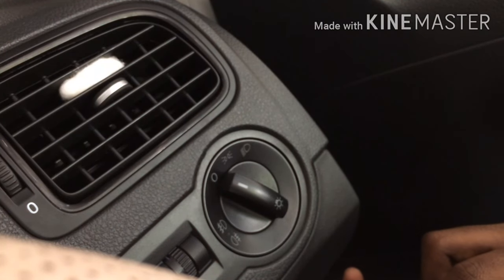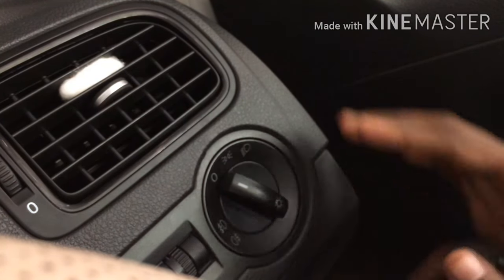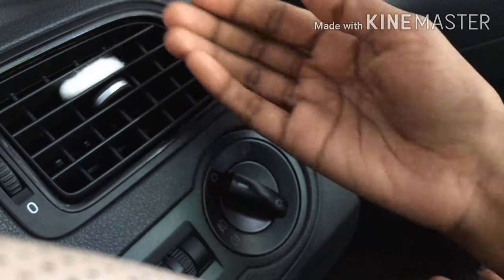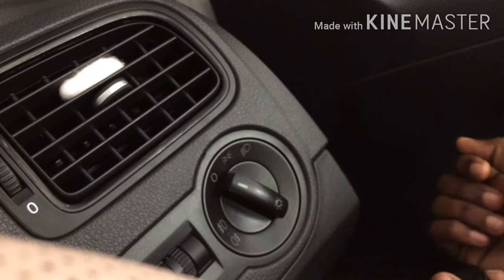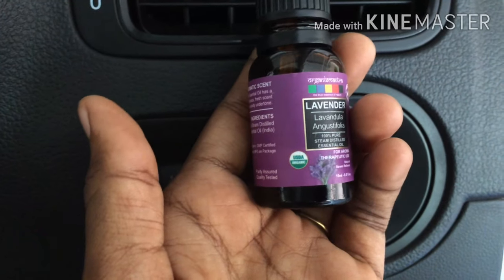The smell will last strongly for four to five days, depending on how strong and good your essential oil is, so make sure you choose a good one. After that, just take it back, add a few more drops, and put it back. Very simple — this method is really effective, easy, and healthy.